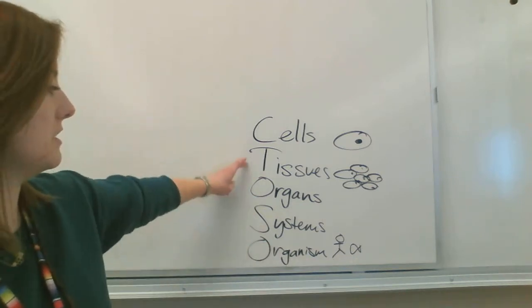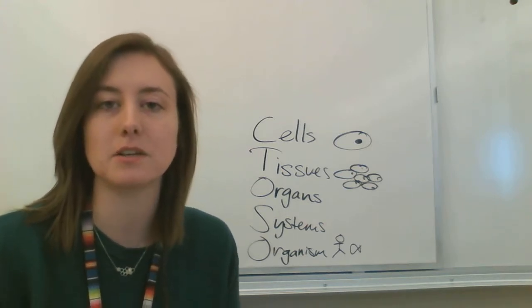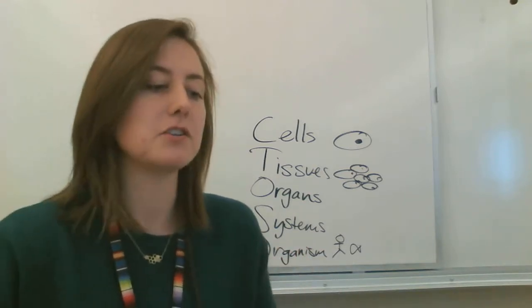So CTOSC — c-t-o-s-o — helps you remember the levels: cells, tissues, organs, organ systems, and organism. They build on each other — cells make up tissues, tissues make up organs, and so on.